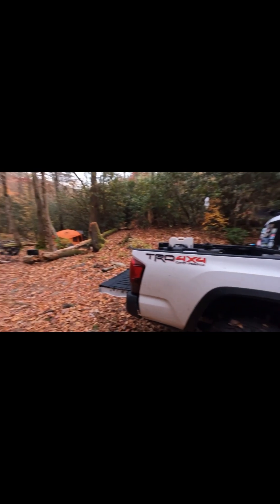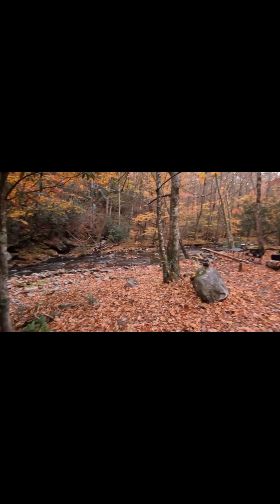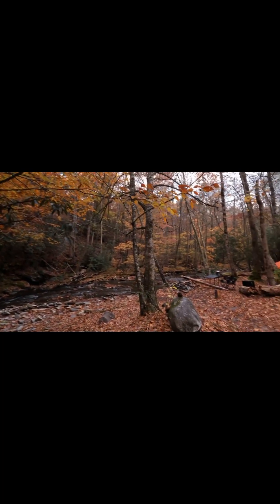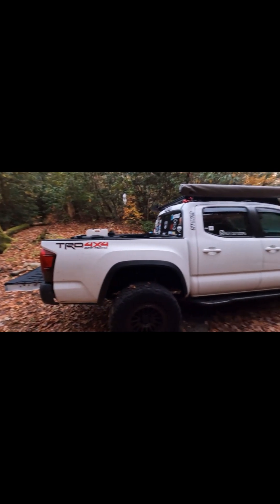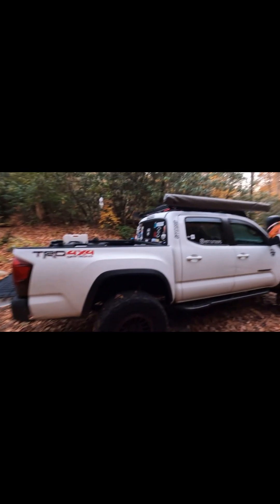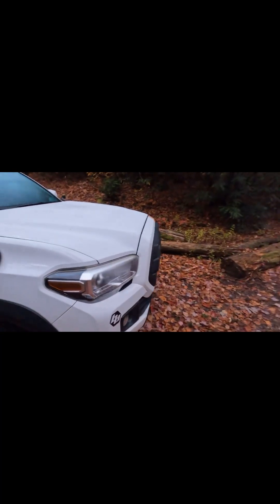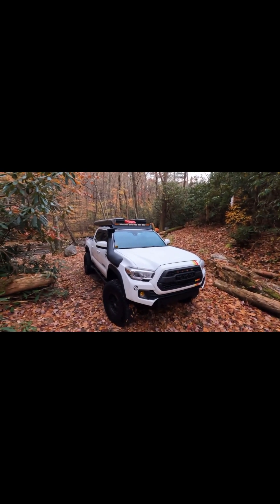Right now I'm using my Gazelle tent — you can see this is the campsite, right next to the peak. The colors are beautiful. This is my 2019 Tacoma with a few mods. I still need to do a few others — I'm thinking of doing the front bumper and the rear bumper. But I love it, it takes me anywhere. And that's it guys!